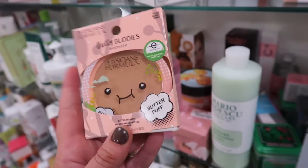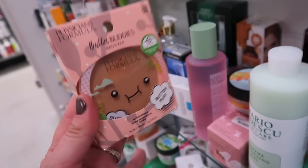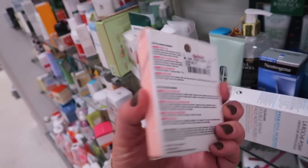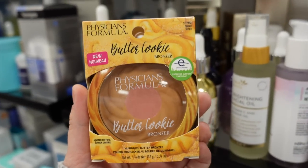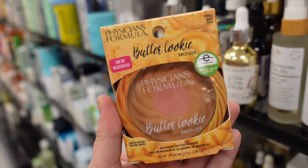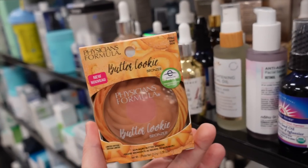I also thought this was a really cute find — we have the Butter Buddies from Physicians Formula: their Butter Bronzer and Butter Puff. I think it's a different shade than their original. This is $4.99. Usually these are like really expensive at the drugstore, like $12-$14 or so, so I think that's a great deal. I found another Physicians Formula bronzer — this is from their Butter Cookie collection that had a few different dessert-themed bronzers. I found the Butter Cookie one, obviously, going for $5.99.